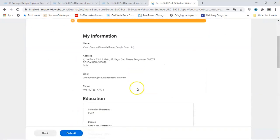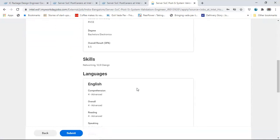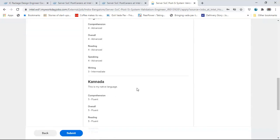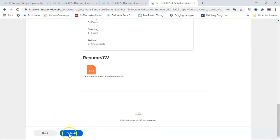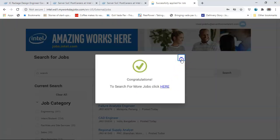You can then review all your information one more time - basic information, educational information, skills, languages, resume and CV - and then click Submit. Once you click Submit it says Congratulations, your application has been posted.